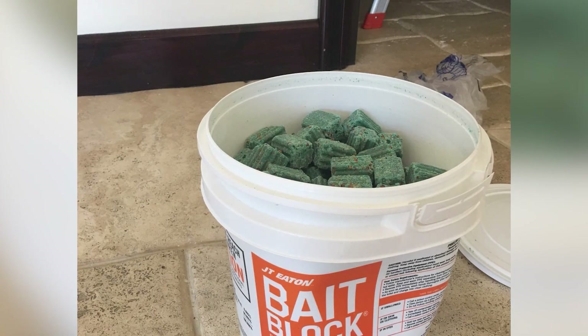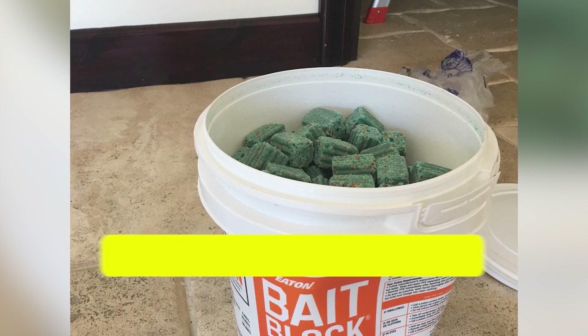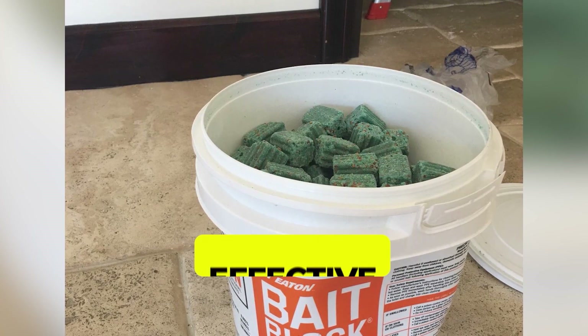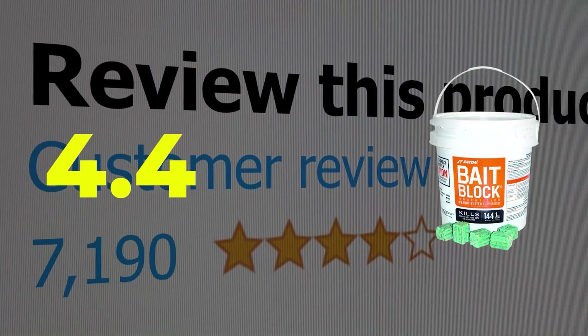Here are the main features of this product: peanut butter flavored bait, anticoagulant function, effective in killing small rats. This product's customer review is 4.4 out of 5.